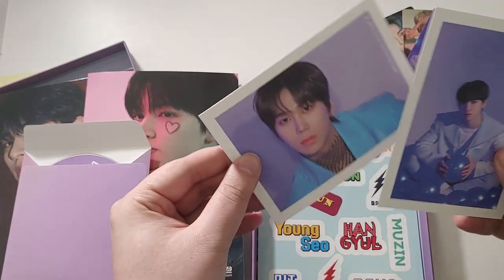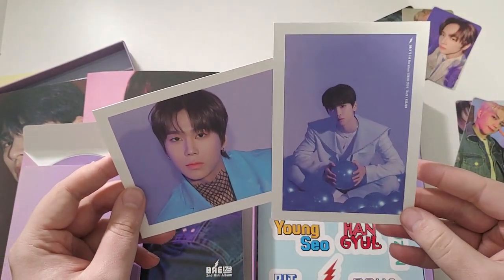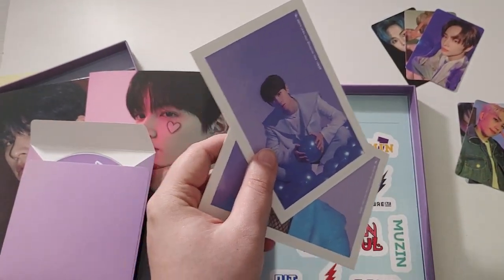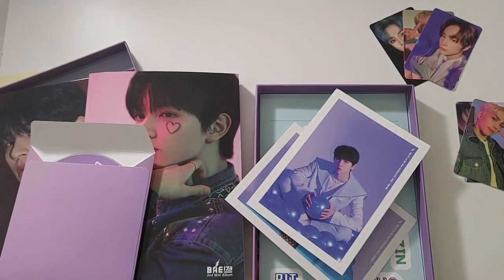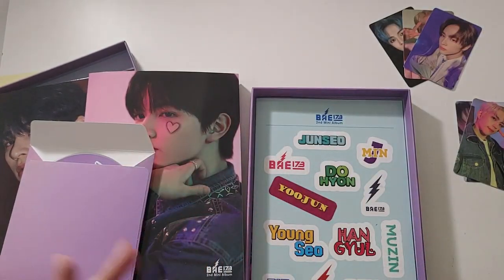And the postcards — we get two. We got Junso and Yujun. Very simplistic. What kind of pages will these fit into? I have a four-pocket — will these fit into a four-pocket? They will not. They're a three-pocket item. Can y'all make more four-pocket items? That'd be great.